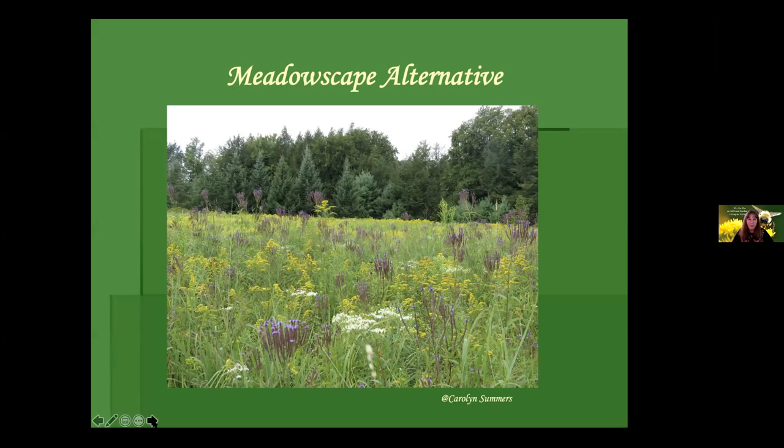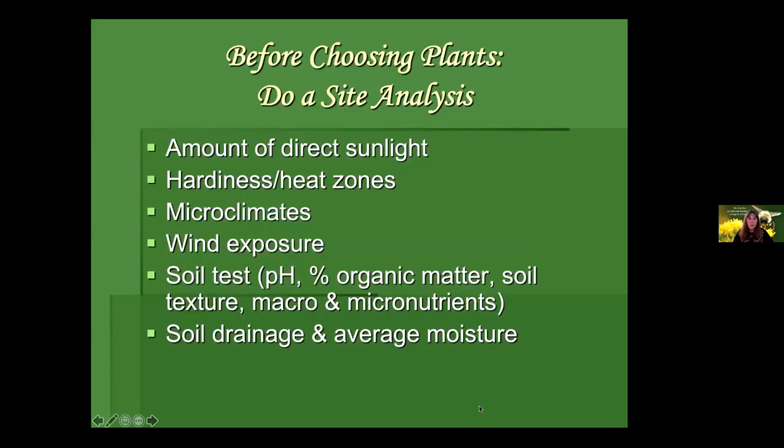Here's an example of a floral target — it doesn't have to be in a big circle. Or we can use the meadowscape alternative: a randomly arranged bloom that takes advantage of floral constancy in bees and butterflies. These creatures may go out dozens of times during the course of a day to look for a single species of plant at a time for each foraging mission. I call a meadowscape kind of a meadow-like garden.